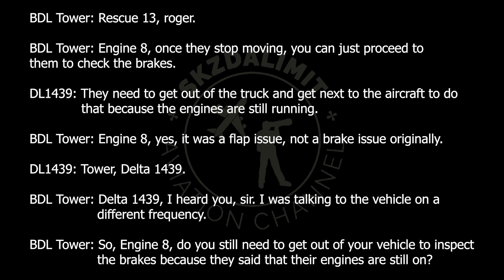Rescue 13, Roger. Engine 8, once they stop moving, you can proceed to them to check the brakes. Do they need to get out of the truck and get next to the aircraft to do that, because the engines are still running? Engine 8, yes — it was a flap issue, not a brake issue originally.